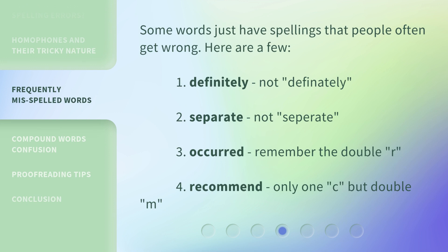Some words just have spellings that people often get wrong. Here are a few: 'definitely' — not 'definately'; 'separate' — not 'seperate'; 'occurred' — remember the double R; and 'recommend' — only one C, but a double M.